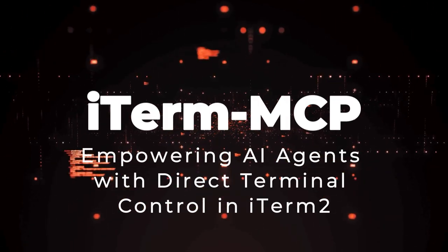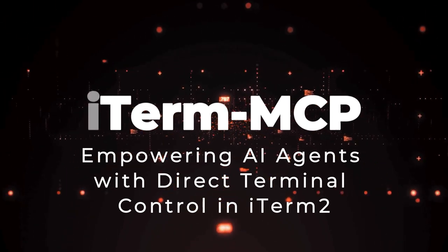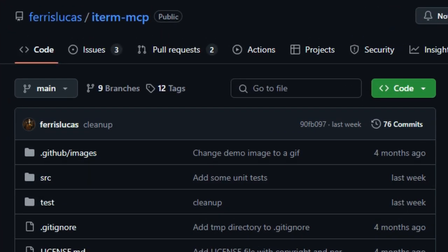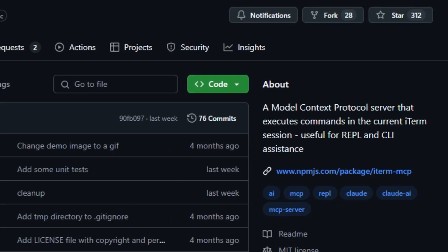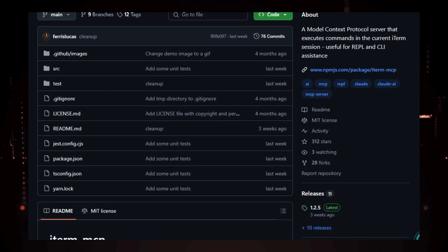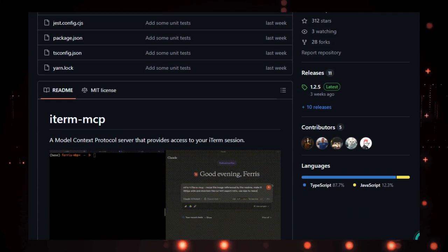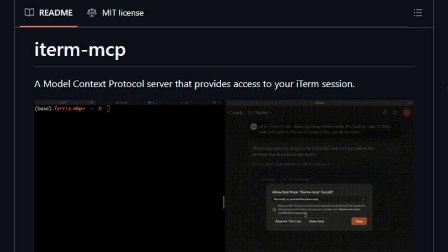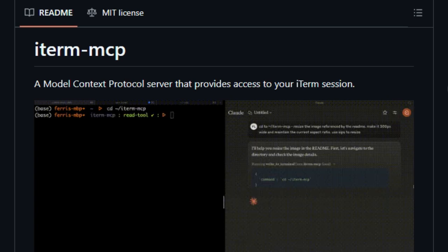Project number 8: ITERM-MCP — empowering AI agents with direct terminal control in iTerm2. Imagine instructing your AI assistant to execute terminal commands, interact with REPL environments, or debug CLI applications, all within your iTerm2 session. The ITERM-MCP project, developed by Ferris Lucas, makes this possible by integrating the Model Context Protocol (MCP) with iTerm2, allowing AI models to interact directly with your terminal. What sets ITERM-MCP apart is its efficient token usage — instead of transmitting entire command outputs, it enables models to retrieve only the relevant portions, optimizing performance and reducing unnecessary data processing. This selective approach ensures AI agents focus on pertinent information, enhancing their effectiveness in tasks like log analysis or error detection.